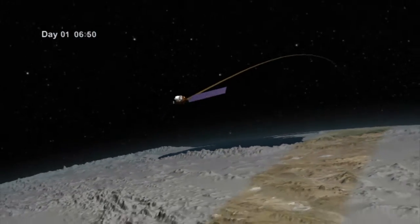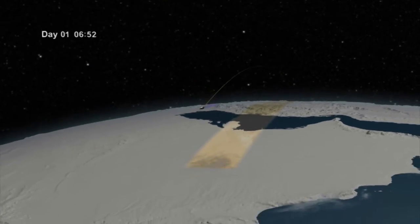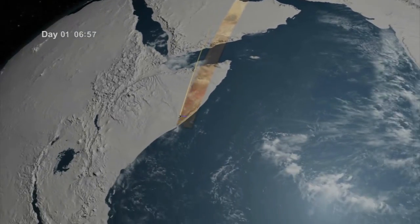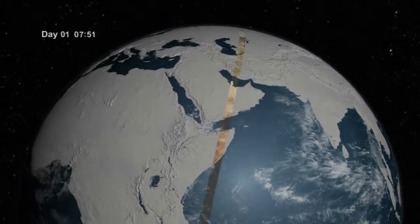Both instruments will observe a 185-kilometer wide swath of land moving from north to south on Earth's sunlit side. LDCM will collect data on a new area of land on every orbit, and it will take 16 days to bring the entire surface into view.